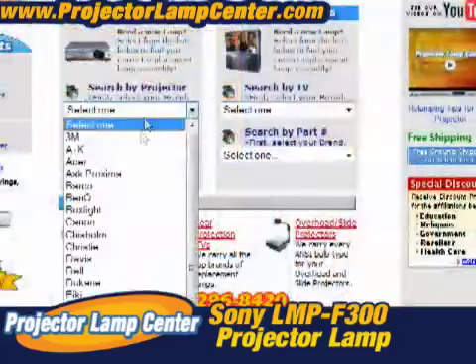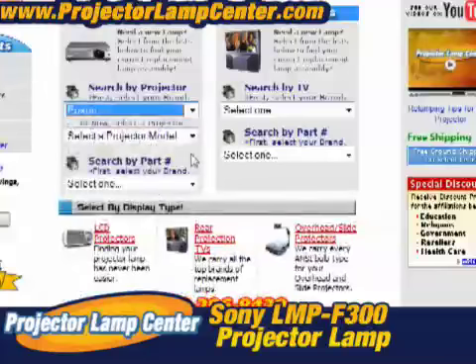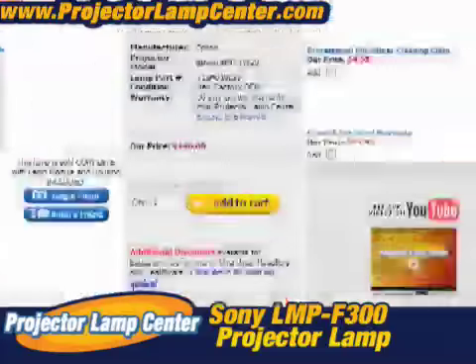All you need to know is either the lamp part number or the projector model. Really, it couldn't get any easier.